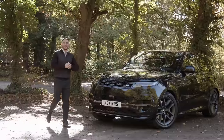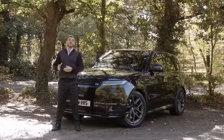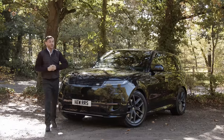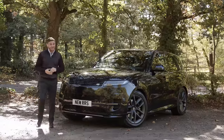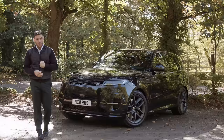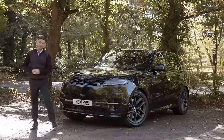Welcome back to Saxton 4x4. We reviewed the 2022 Range Rover earlier in the year — you'll find a link above. Beside me is quite possibly the most eagerly anticipated car of the year, not only for Saxton's but for me as well. Join me as I take a look at and have my first touch on the new Range Rover Sport.